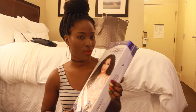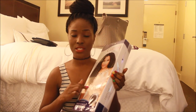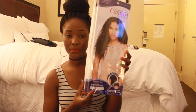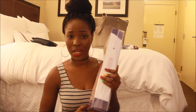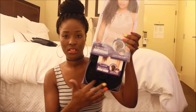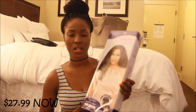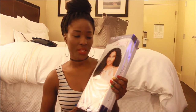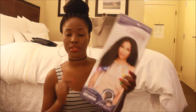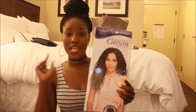I may do a giveaway for a special winner — maybe if I reach 500 or 1,000 subscribers I may give this away. It's in color 2, just regular black, nothing fancy. I got it for about $28 or $32 — I can't remember exactly — but I think they raised the price because people are buying it. The first one I had is also in color 2, and I got this one in color 2 as well. I love this wet and curly hair!